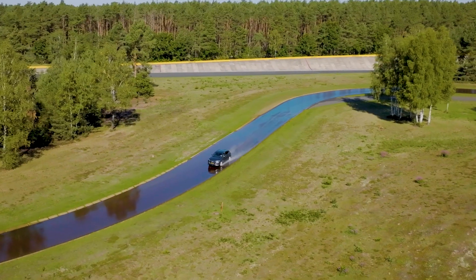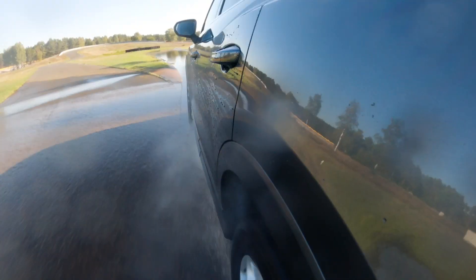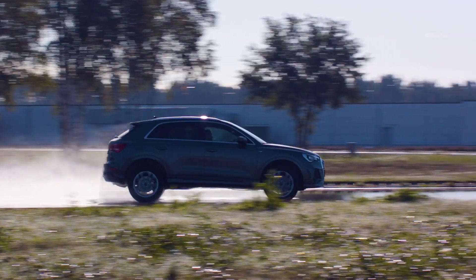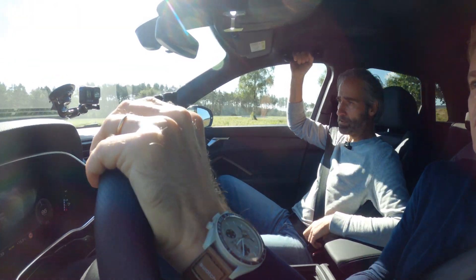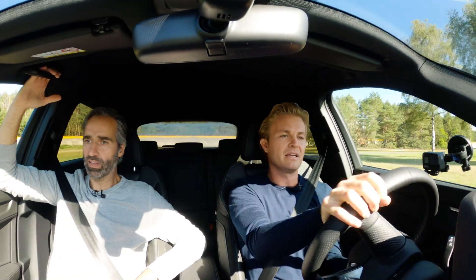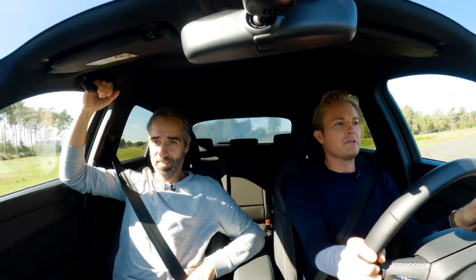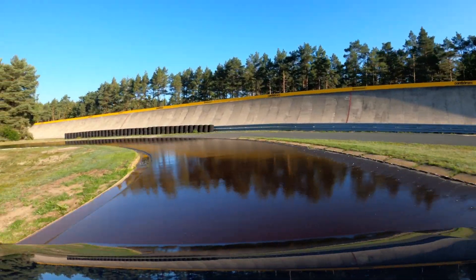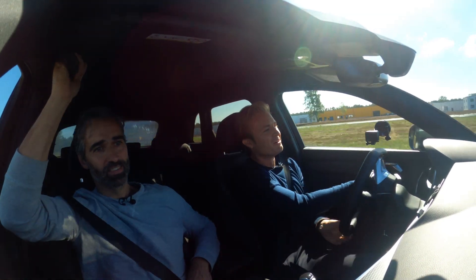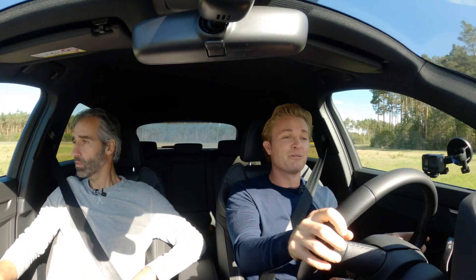On the wet handling track, Henrik explains the most important parameters are safety-related, especially braking. Nico gets a go at driving and finds the tire really good — he loves knowing exactly what it will do. It's very uncomplicated to drive. Henrik compliments Nico's driving style and notes the importance of consistent lines. They head to the dry handling track next.